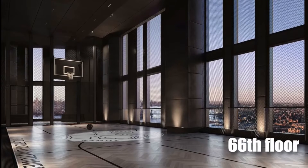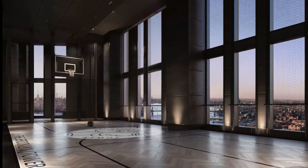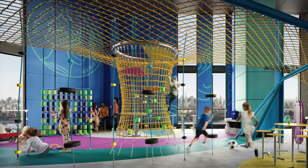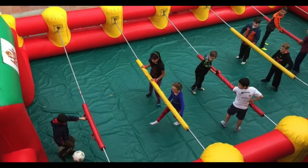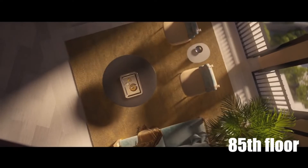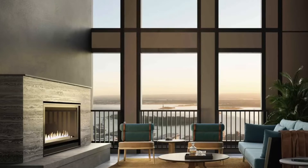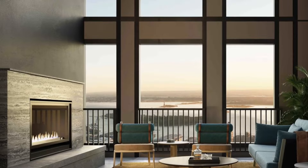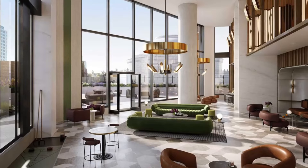On the 66th floor at Sky Park, you'll find one-of-a-kind facilities including the world's highest basketball court, an outdoor playground, a dog run, and a foosball court, all with panoramic views. Up on the 85th floor, the Sky Lounge offers both indoor and outdoor spaces to dine or lounge while taking in the immersive views of the harbor and Manhattan skyline.